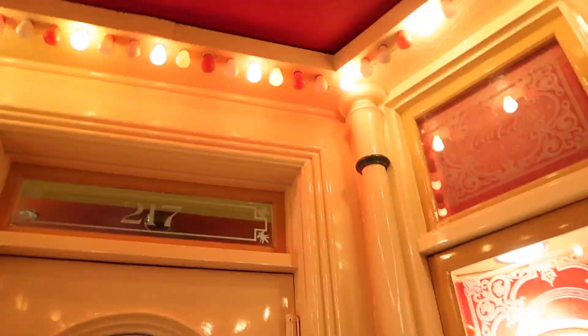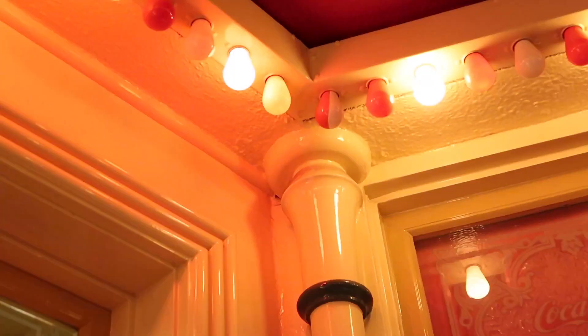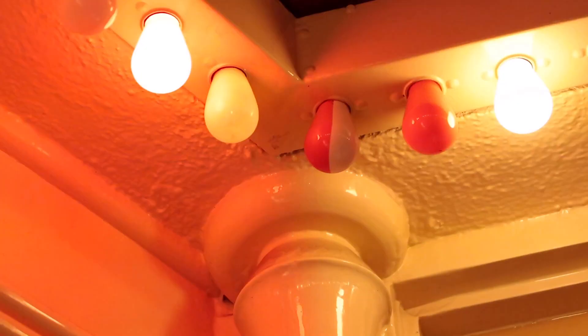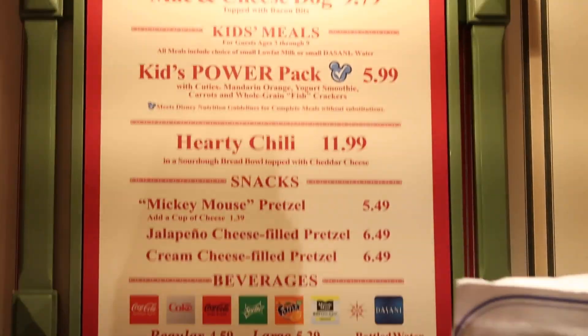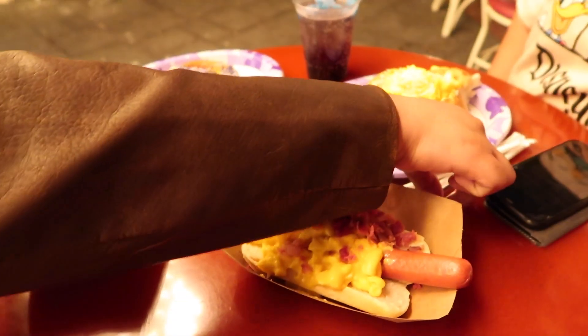The last time we ate was half past 11 in the morning, so yeah, let's go get some dinner because I am starving. Cool thing about these lights — look at this light bulb here. Right, so this is dinner, bon appétit guys!